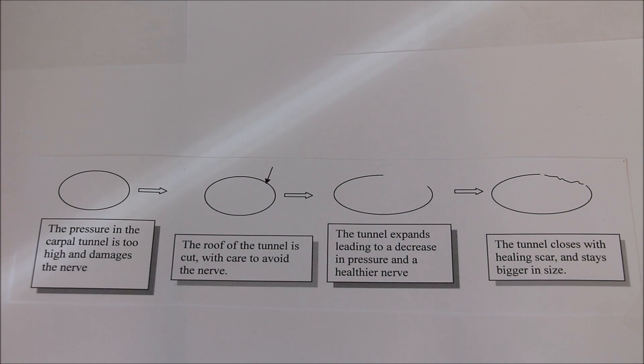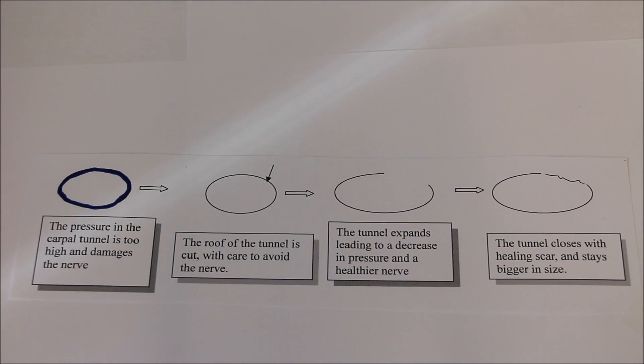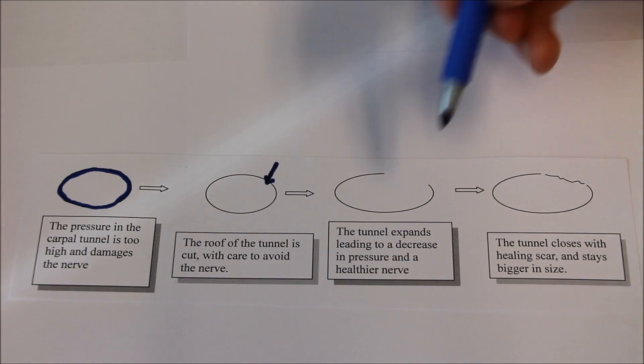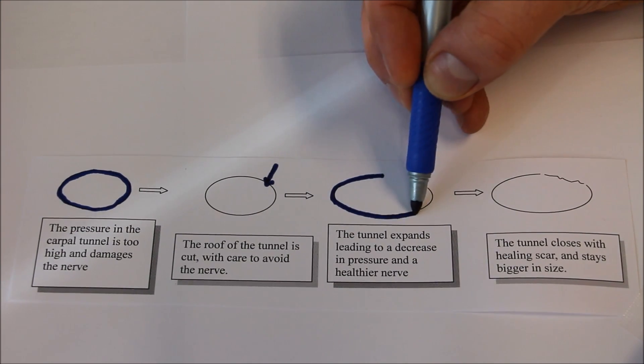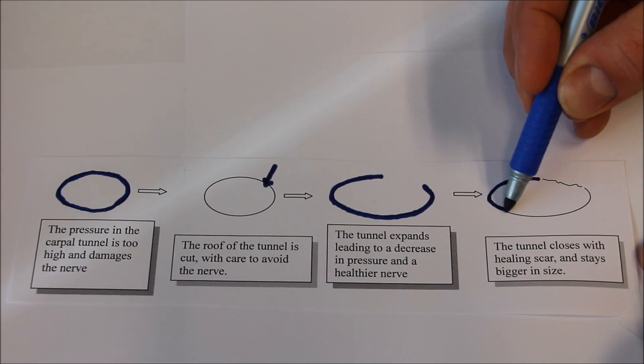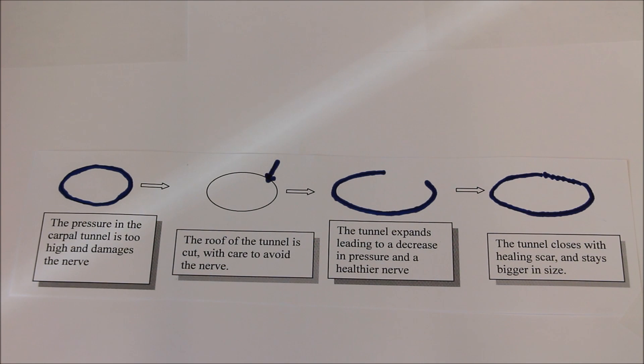Surgical treatment of carpal tunnel involves decreasing the pressure inside the carpal tunnel. This circle that I'm outlining in blue represents the carpal tunnel. Surgery is quite straightforward — it is done under local anesthetic and takes approximately five to ten minutes. An incision is made at the roof of the tunnel, which opens and enlarges it, leading to decreased pressure on the nerve. Over time the tunnel scars closed, however it stays enlarged and carpal tunnel syndrome should not return.